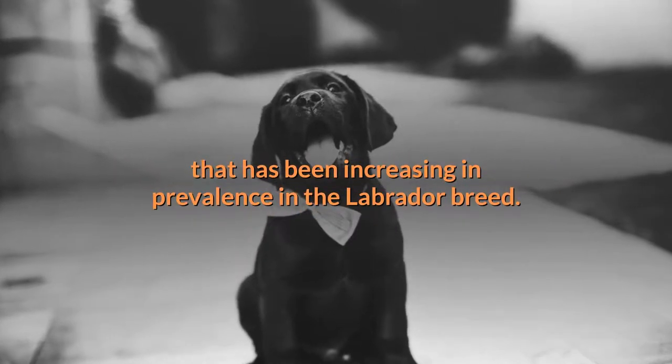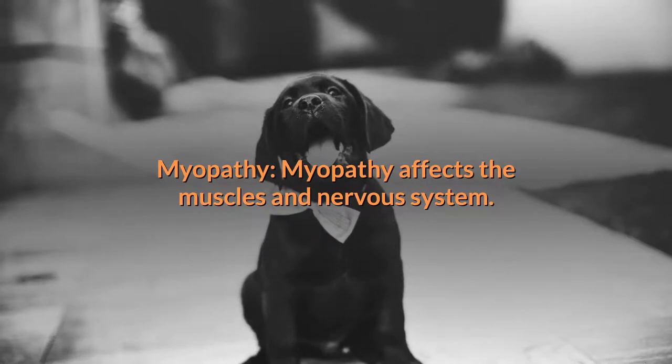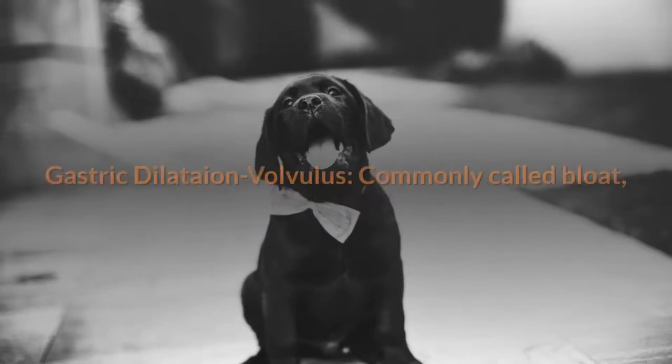Tricuspid valve dysplasia (TVD) is a congenital heart defect that has been increasing in prevalence in the Labrador breed. Myopathy affects the muscles and nervous system.